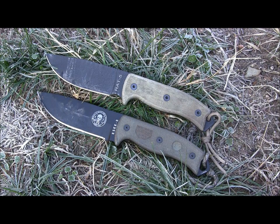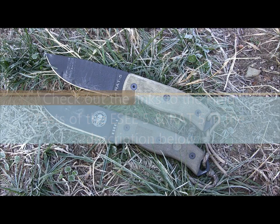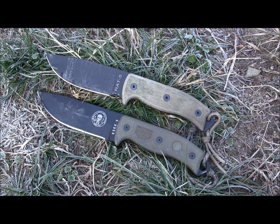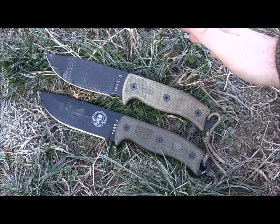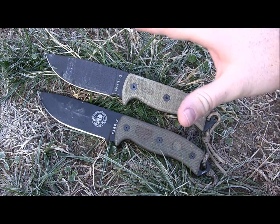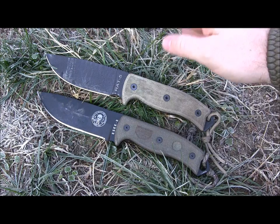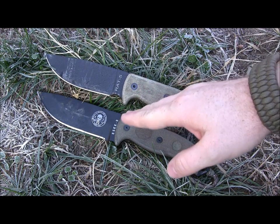I'm giving you my opinion after having used both these blades hard — probably 30, 40, 50 hours of woods use on each of these blades easily over the last several months, using them on multiple trips. As you can see, they're very, very similar — the micarta handle scales, the shape, everything. The steel is 1095 high carbon for the RAT, with a Rockwell hardness of 55 to 57.